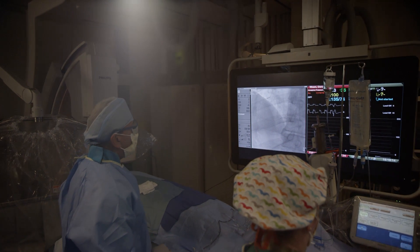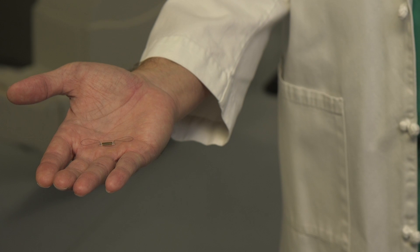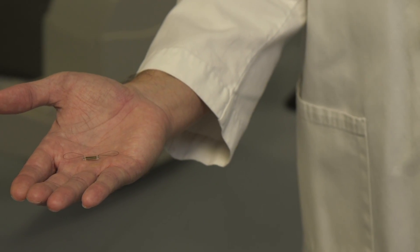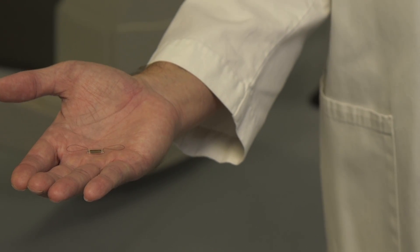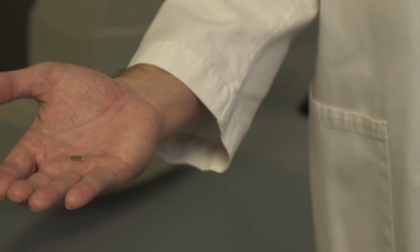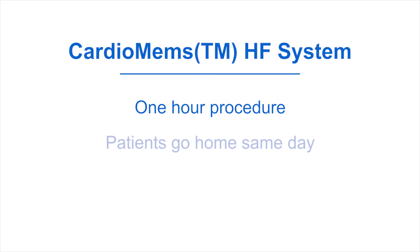The sensor is implanted during a heart catheterization procedure. This is the CardioMEMS device. It is small, it has no battery, it has a capacitor in it, and it can measure pressures. And since it has no battery, it doesn't wear out — it lasts forever. The procedure to implant the device takes about an hour, and patients go home the same day.